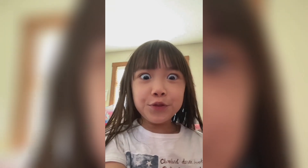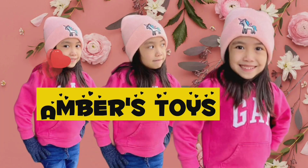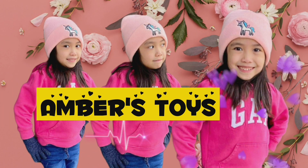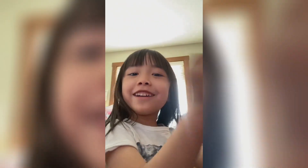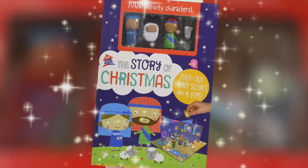Hi everyone! Today, there is a surprise right over there! Hi guys! Welcome to our show! Now, let's sneak knock-knock! We have the Baby Jesus Toy Surprise!